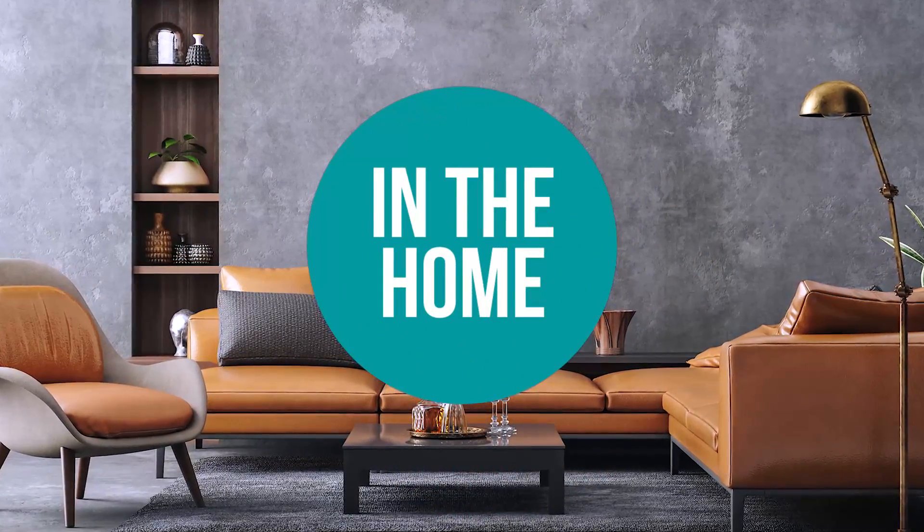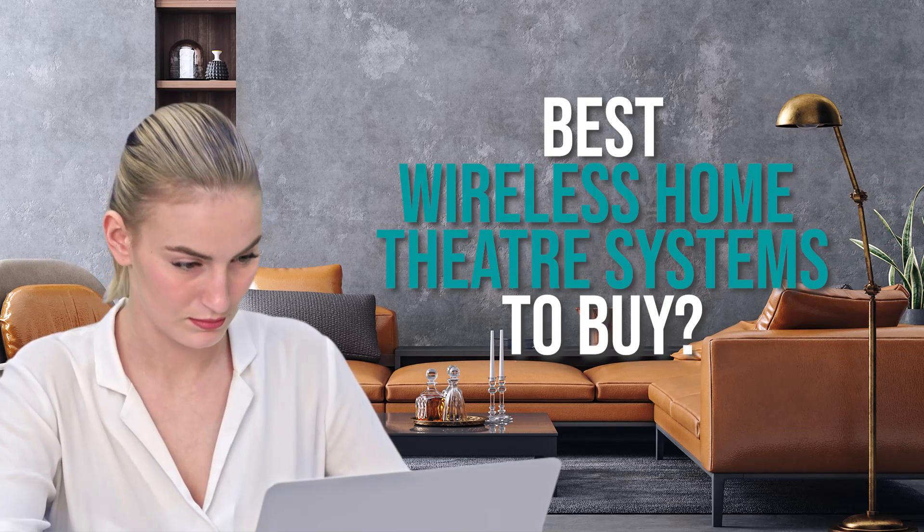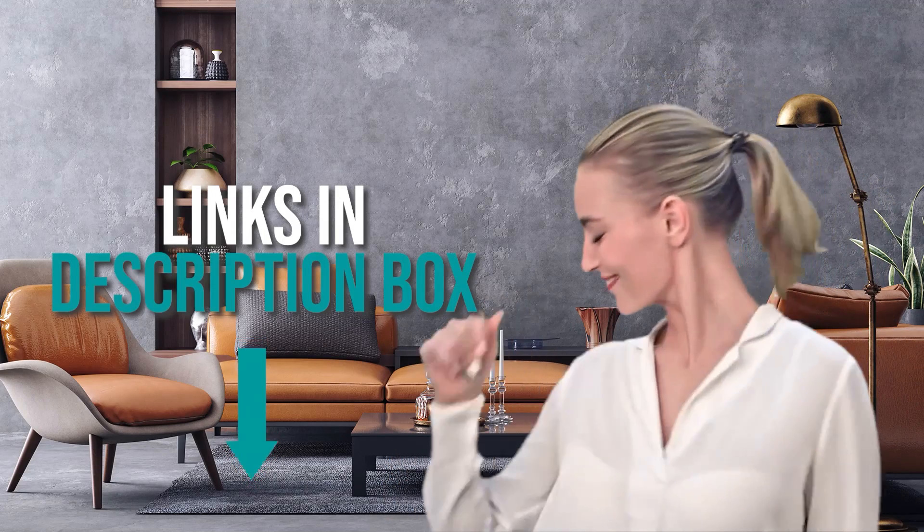Welcome back home enthusiasts! We are in the home and we are here to help you decide which wireless home theater systems to buy today. As always, don't worry about taking any notes — all the links for the products we mentioned are in the description below.